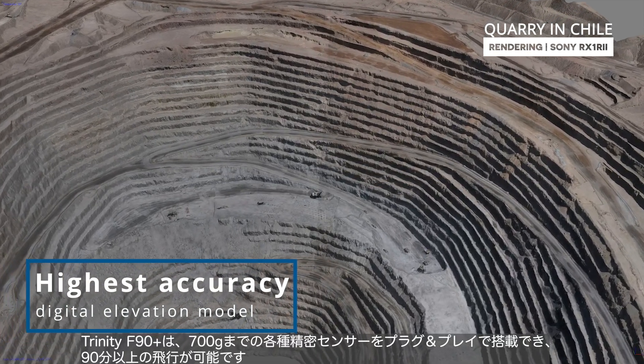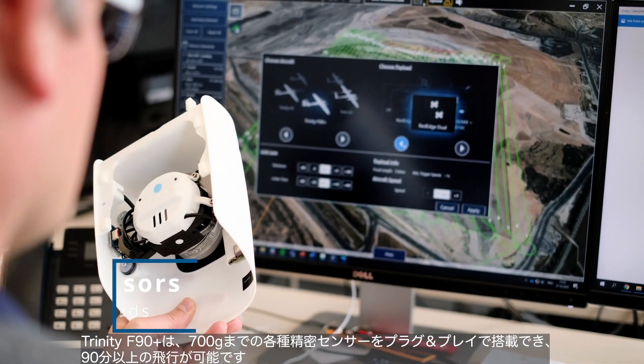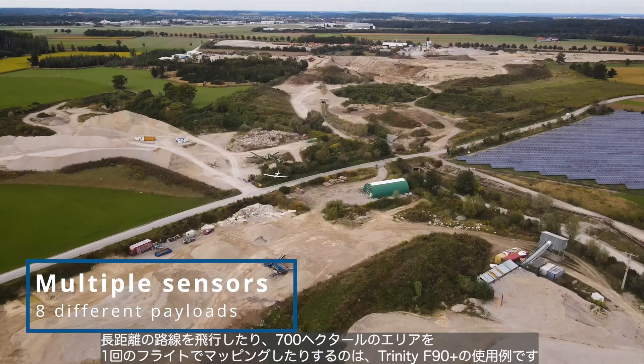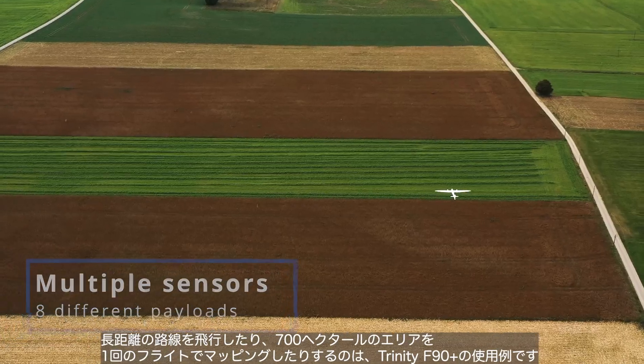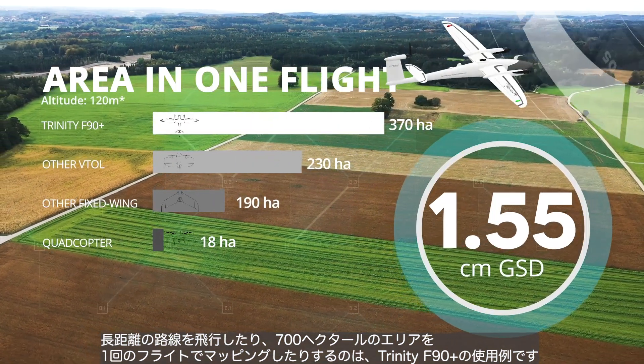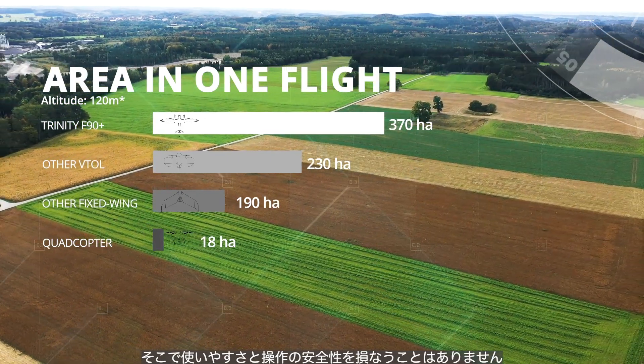The Trinity F90 Plus can fly 90 minutes and longer, carrying various precision sensors of up to 700G in a plug-and-play mode. Flying long corridors or mapping areas of 700 hectares with just one flight are use cases for the Trinity F90 Plus — all this without compromising on user-friendliness and operational safety.